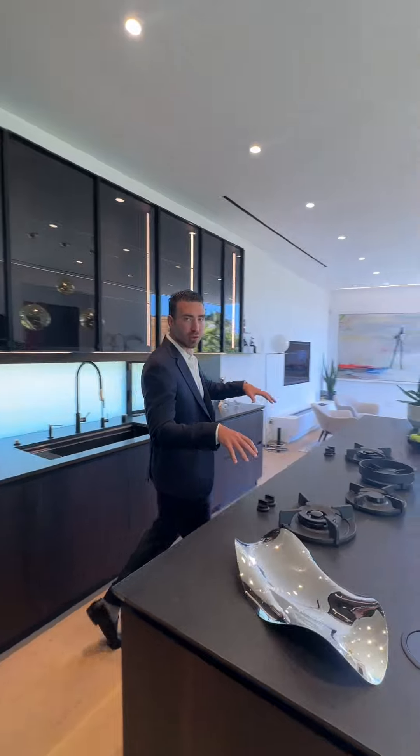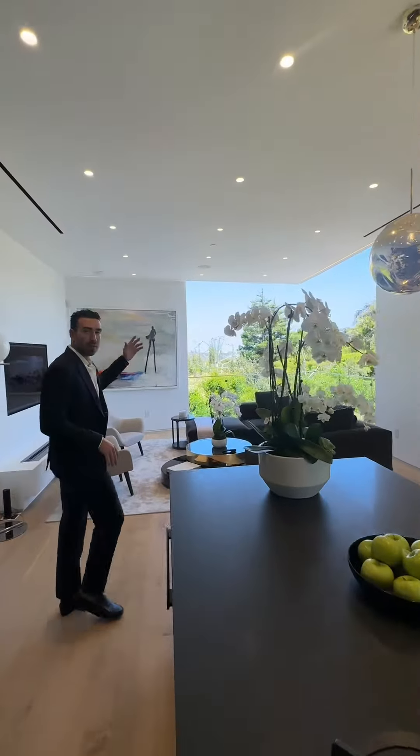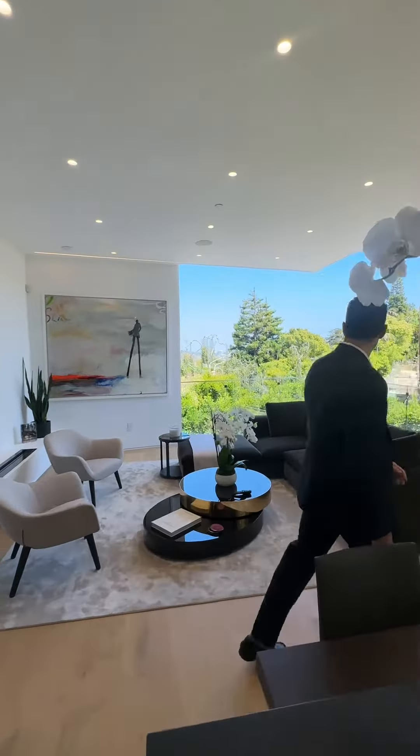Now I need you to look at this custom kitchen, all imported from Italy. You've got Miele appliances, you've got an integrated stove top with burners that are set into the countertops. You've got views off the back that are extremely special.